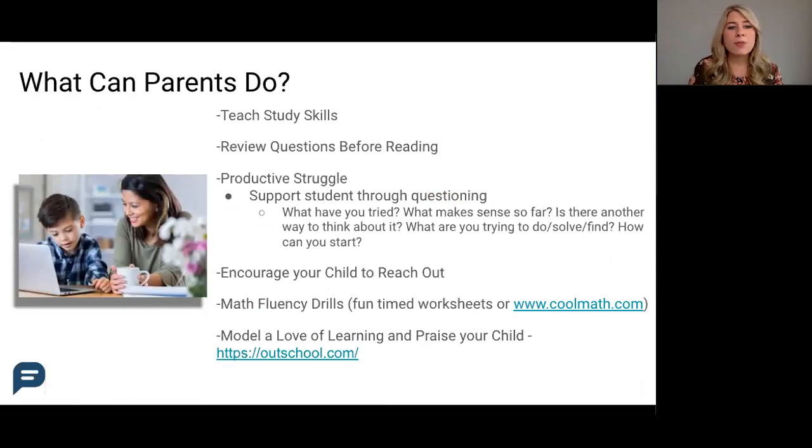Here are some tips for working through schoolwork and pushing your students academically at home. The first one is teaching general study skills. This could be making flashcards with your students, finding ways to review notes from class effectively, or remembering concepts through creating diagrams or symbols together.